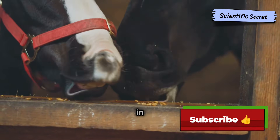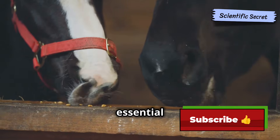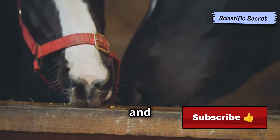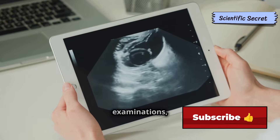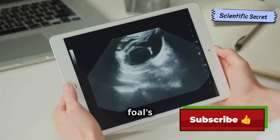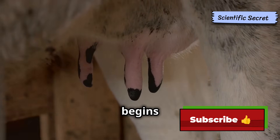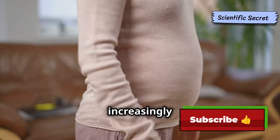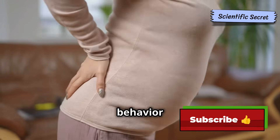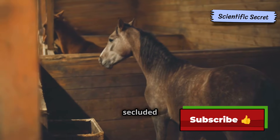A balanced diet rich in essential nutrients — including protein, vitamins, and minerals — is essential for both the mare's health and the foal's development. Regular veterinary checkups, including ultrasound examinations, can help monitor the foal's growth and detect any potential problems. As the due date approaches, the mare's udder begins to enlarge and she may start producing milk. Her abdomen becomes increasingly distended and her behavior may change — she may become more restless or irritable, seeking a quiet and secluded place to give birth.